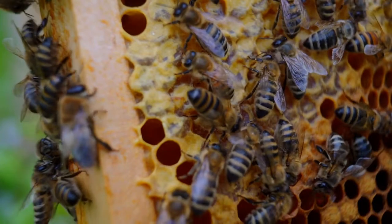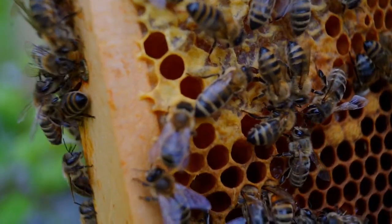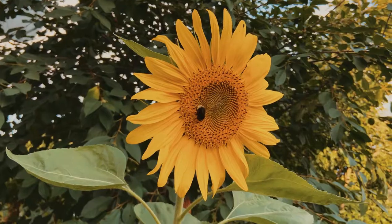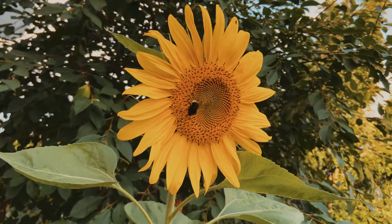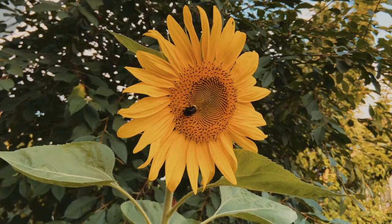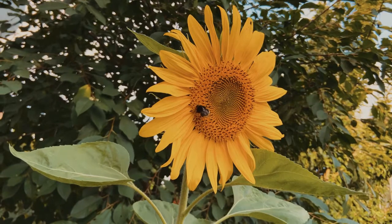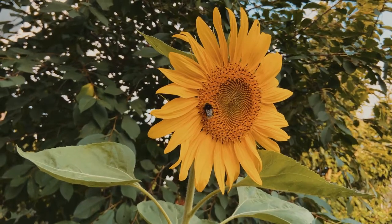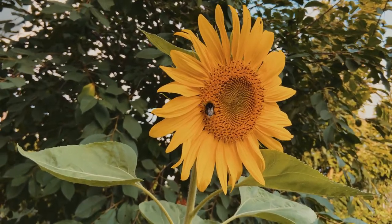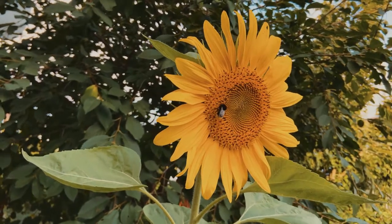Why do we need bees? Bees are essential to a healthy environment and healthy economy. We rely on them and other insects to pollinate most of our fruit and vegetables. But bees are under threat and without them, so is our food and economy. You can make your garden, street, and community bee-friendly. It's also vital that we persuade the government to take action. Join the generation that saves bees.